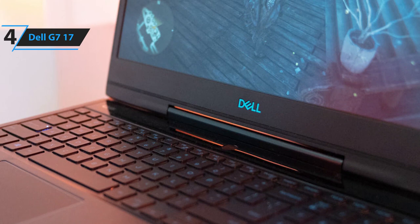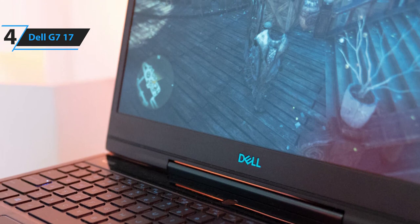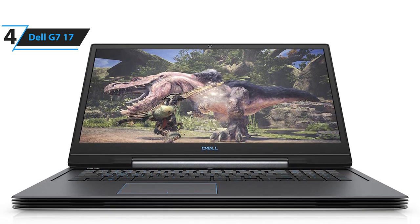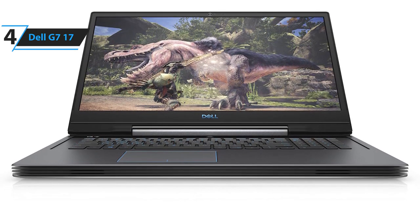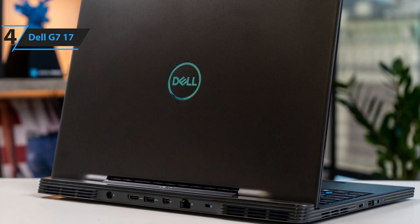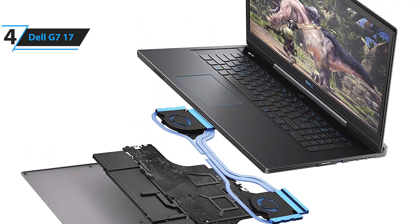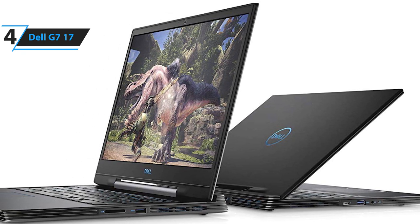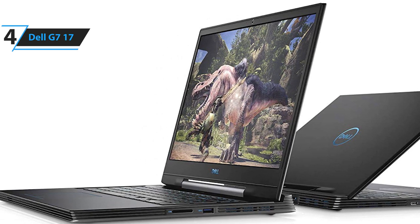It offers similar features to our best budget pick, the Acer Predator Helios 300. However, for only a couple hundred dollars more, this laptop comes with larger storage and a larger screen. When it comes to gaming, the size of the storage and screen make a big difference, which is why the Dell G717 offers better value. Pros include amazing value, thin design, strong hardware, and large display. A con is that the battery life could be better, but at this price point it only makes sense. Overall, the Dell G717 offers the best value in gaming laptops due to its impressive internals and large but sleek design, all for a reasonable price.